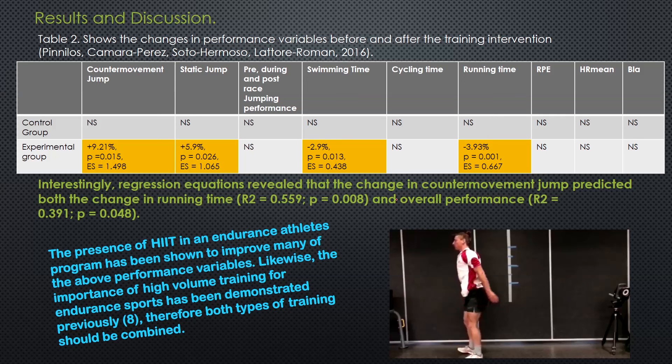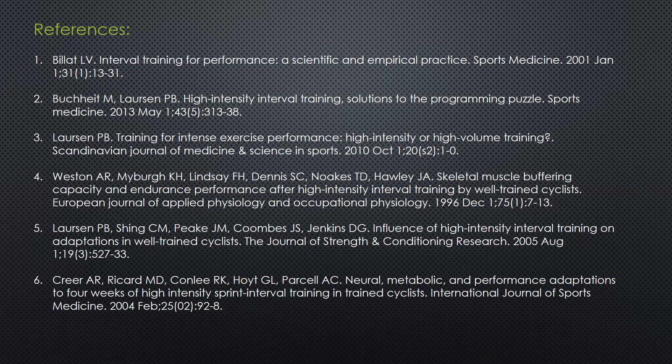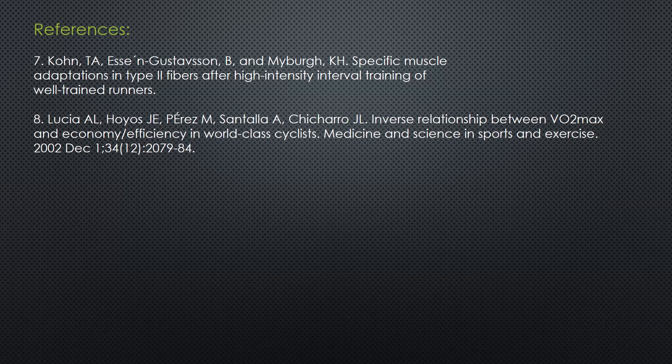So what to take away from this? The presence of high-intensity interval training in an endurance athlete's program has been shown many times before to improve lots of performance variables such as those mentioned above. Likewise, the importance of high-volume training has been long established. Therefore, both types of training should be combined. References are provided if you would like to look at them. Alternatively, if you want to know any more about this, feel free to get in touch with us on our website or over Facebook Messenger.